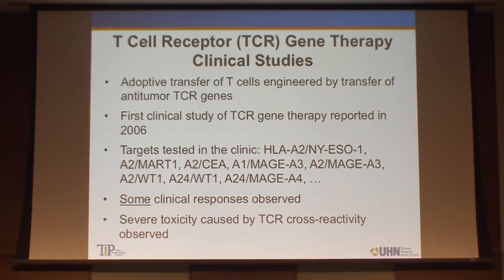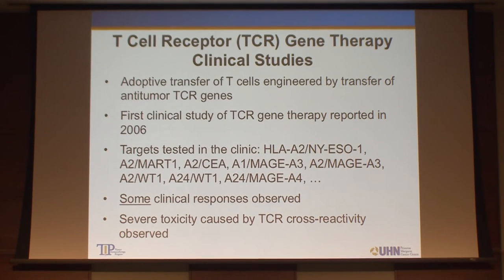The current issue with T-cell receptor gene therapy is how we can improve the anti-tumor reactivity of the T-cell receptor, while at the same time reducing the auto-reactivity of the T-cell receptor, which is inherent to T-cells and not easy to deal with.